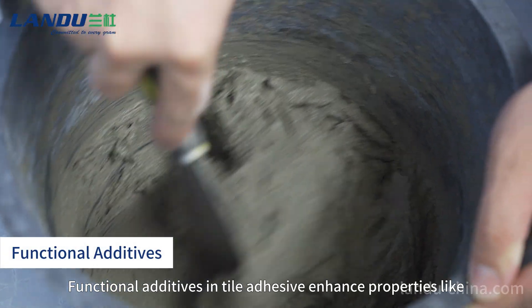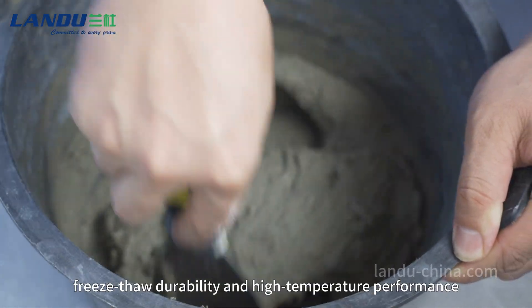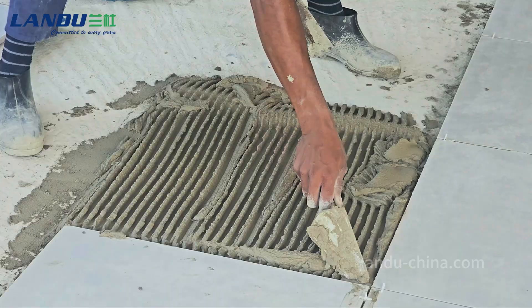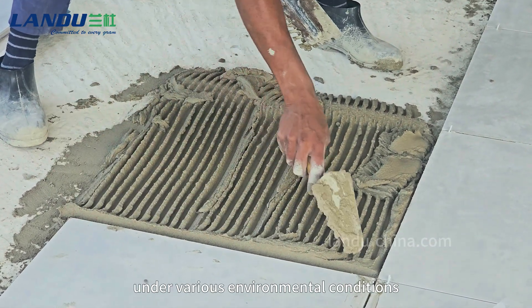Functional additives in tile adhesive enhance properties like water resistance, freeze-thaw durability, and high temperature performance. These additives ensure the adhesive performs well under various environmental conditions.